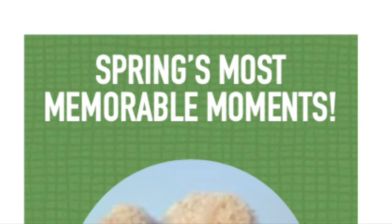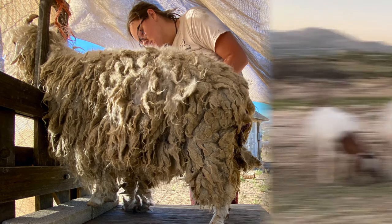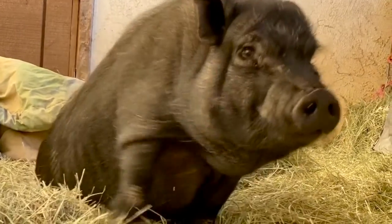Looking at spring's most memorable moments, we start with hooking nubs ditching their winter dreads and sporting some summer dos. Next up is Dahlia discovering what goat yoga means to her — and boy does she love it. We also welcomed Angelo, a paralyzed pig from the streets of Pasadena. Stay tuned for updates on this handsome fellow in the coming months.